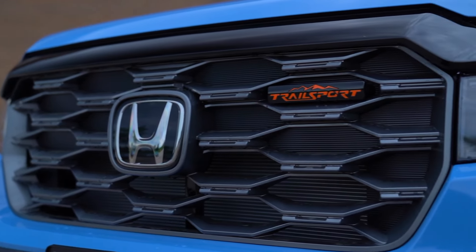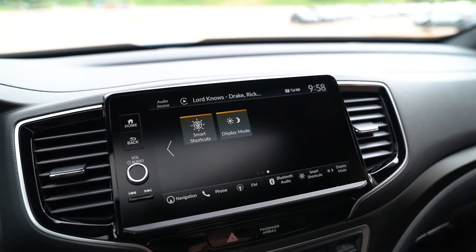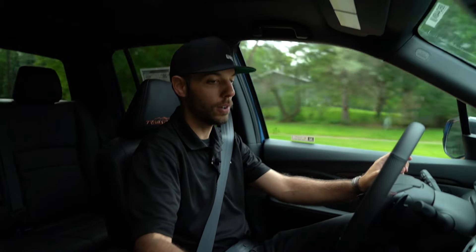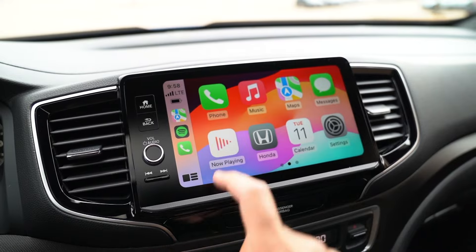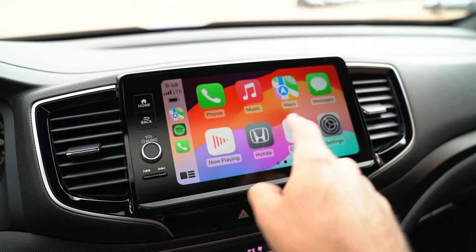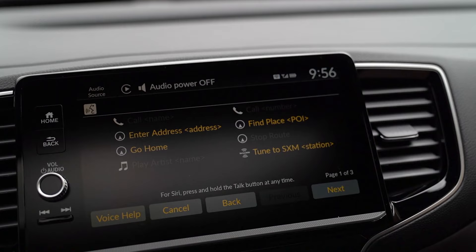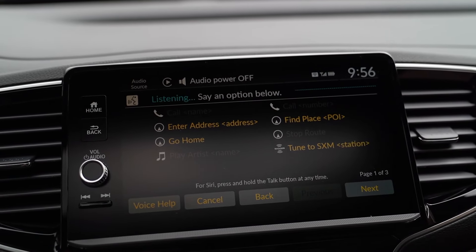Inside, the infotainment screen is awesome. It is lightning fast and very responsive, and I've got wireless Apple CarPlay as well as Android Auto. So I've got my phone hooked up — Google Maps, Spotify, text messaging, all that good stuff. I've also got hands-free controls on the steering wheel, so I can click that button to voice-activate the system and keep my attention focused on the road ahead.